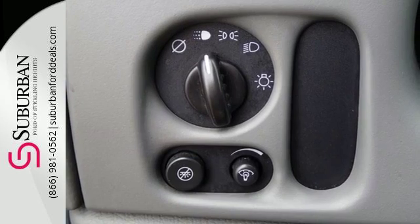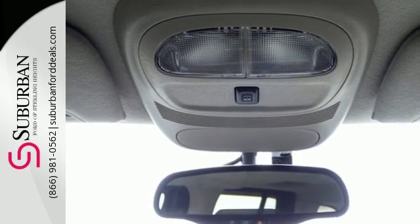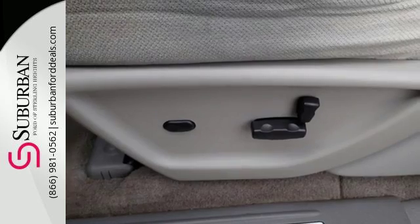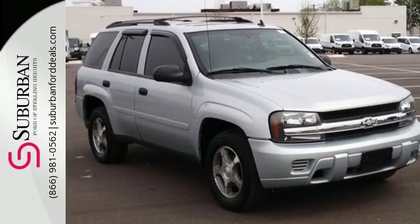Rugged mechanical systems include electronic stability control, driveline traction control, four-wheel vented anti-lock disc brakes, and rack and pinion steering. This midsize SUV offers rugged body-on-frame construction, numerous features, and spacious, comfortable accommodations.